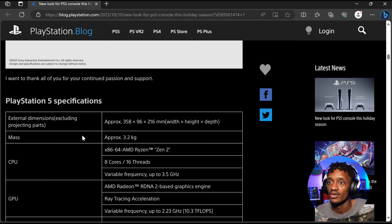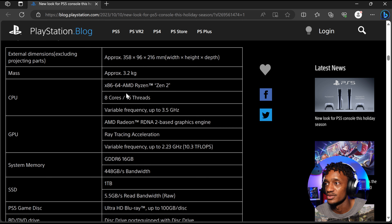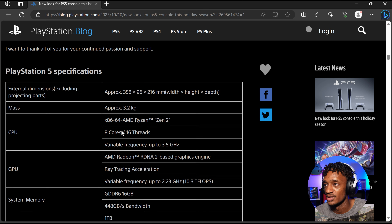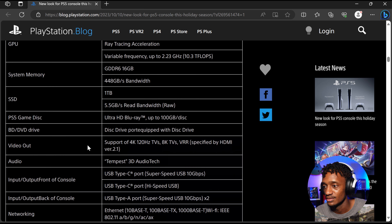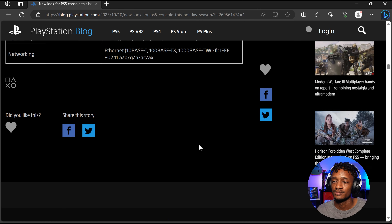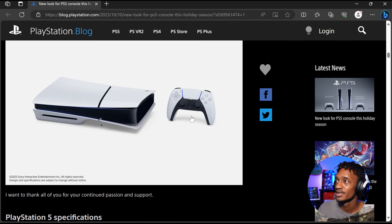They're also talking about some games coming for the holiday season. They've got all the specifications listed. Height, weight, depth — all of it's pretty much the same, except for the dimensions. Everything else is the same except for the SSD: you get one terabyte. Everything else is pretty much the same.